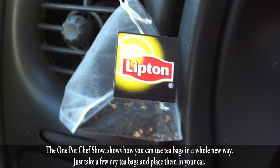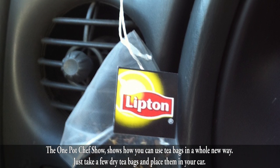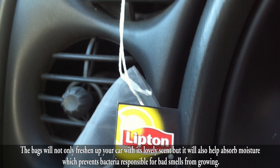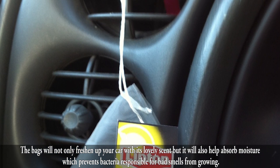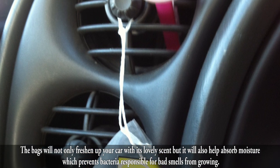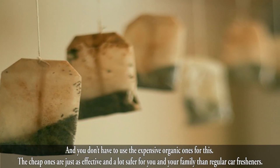The One Pot Chef Show shows how you can use tea bags in a whole new way. Just take a few dry tea bags and place them in your car. The bags will not only freshen up your car with a lovely scent, but will also help absorb moisture, which prevents bacteria responsible for bad smells from growing.